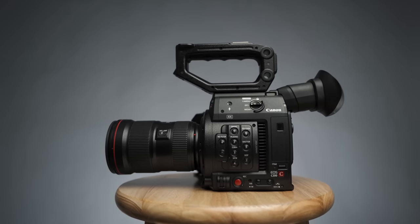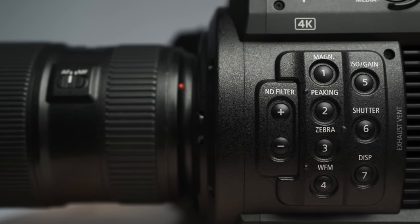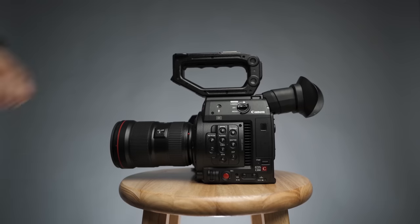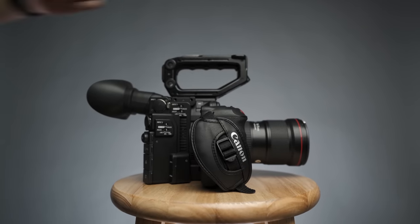It seems like mirrorless and DSLR cameras are getting more features from actual production cameras, but at a cost. Either they overheat, there's a crop factor, or they require additional gear to emulate features found in production cameras.